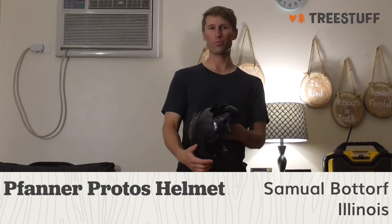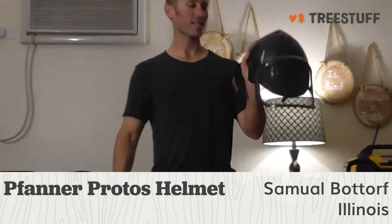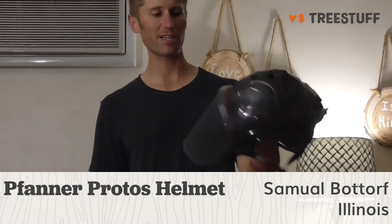Hi there, I'm Samuel Batur from Bridgeview, Illinois, and this is a TreeStuff.com review for the Fanner Protoss helmet.